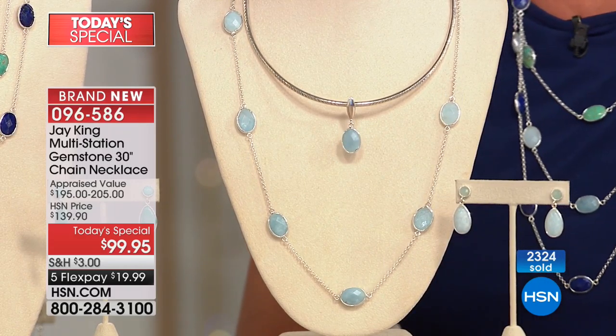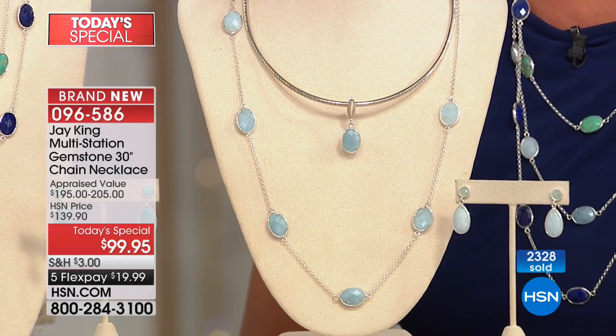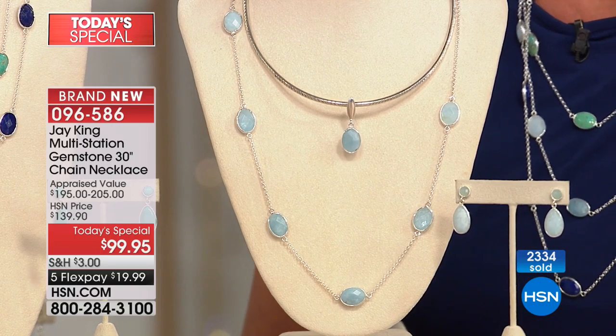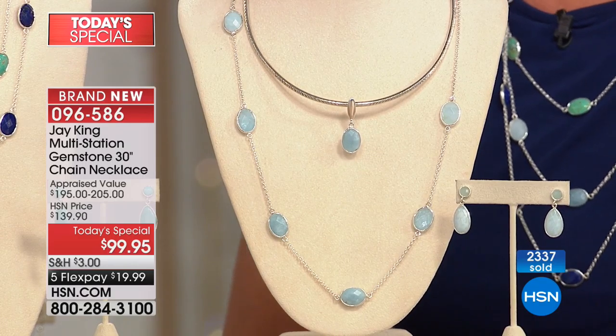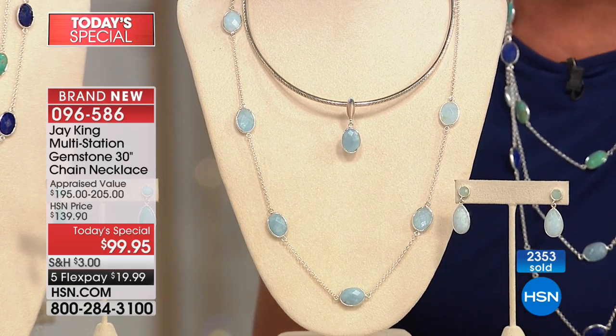I always say this — if any of these materials could actually tell their story and talk, it would make a great feature film. Because it really is an adventure. If you think about all the languages, all the smells and all the sights that these materials see in their travel until they finally get to a finished product, which you get to see here on air.